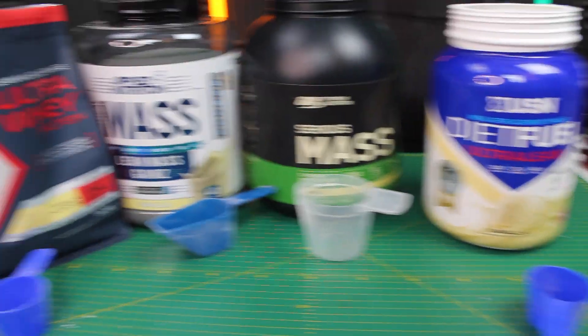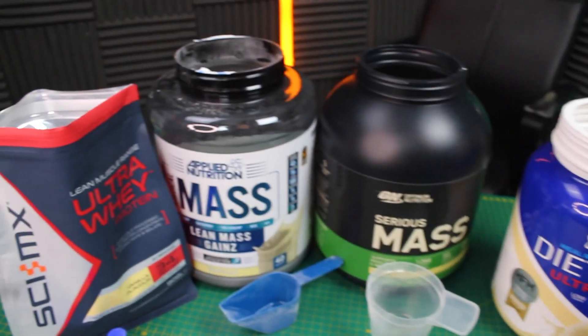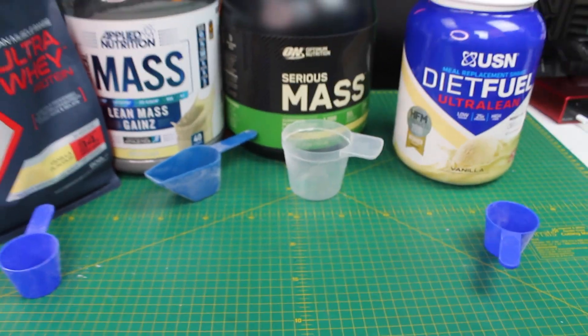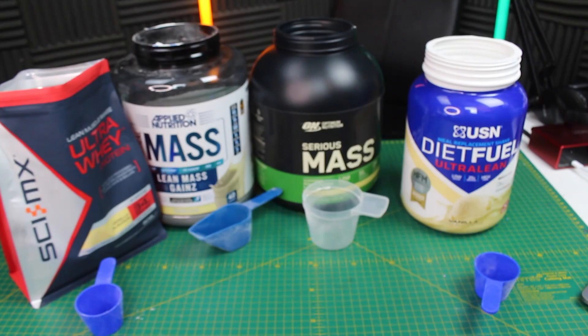So what we've got here are the most popular protein powders in the UK. We've got USN, Optimum Nutrition, Applied Nutrition, and CyMix. I've checked all the different scoops to see that we've got a nice variation — two are the same but these two are different. So it'll be good to see which one creates the perfect scoop.